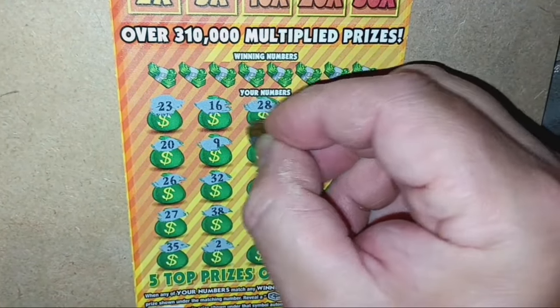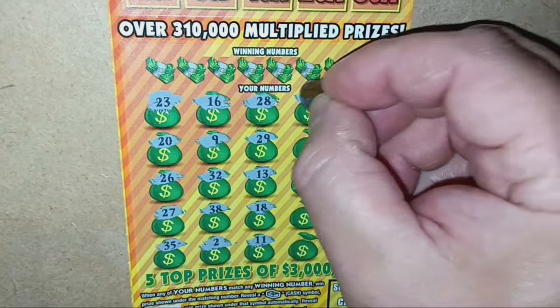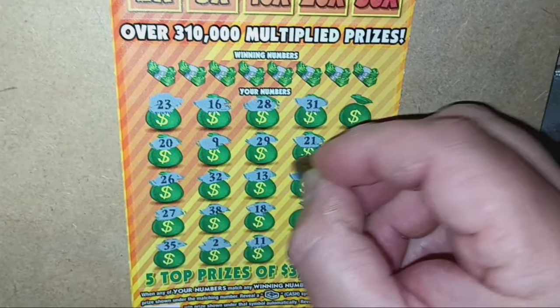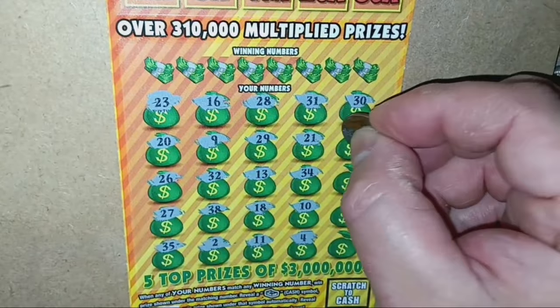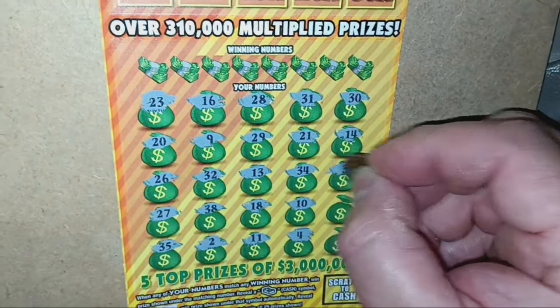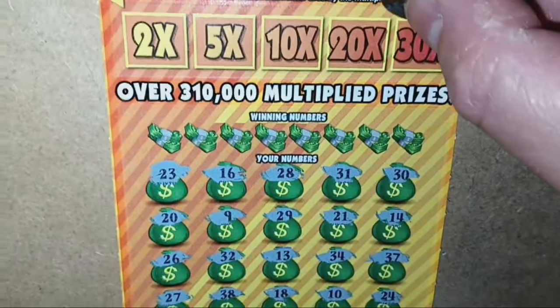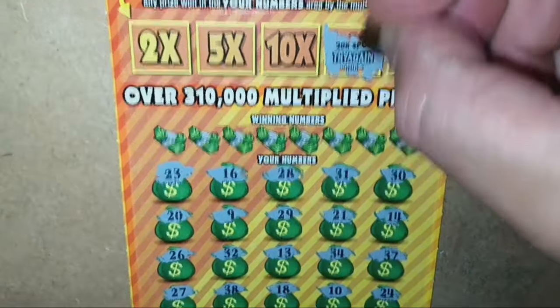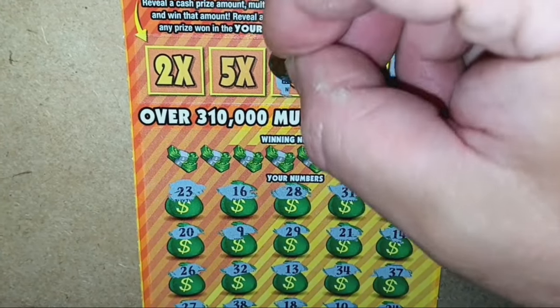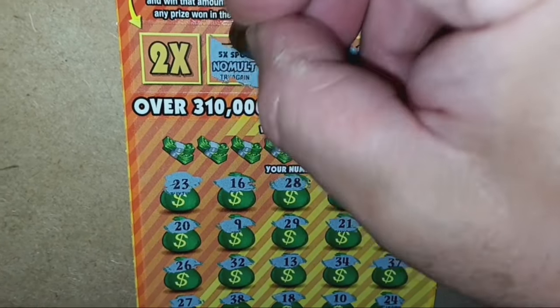23, 20, 26, 27, 35, 16, number 9, 32, 38, single 2, 28, 29, 13, 18, 11, 31, 21, 34, 10, 4, dirty 30, 14, 37, 24, and a single three. No multiplier, 20x — no good. 10x — love to see the 10x, not going to see it this time. 5x? No multiplier. And a 2x — all right.